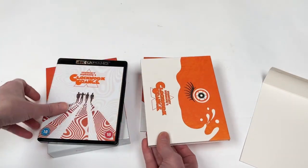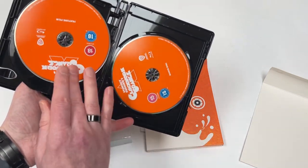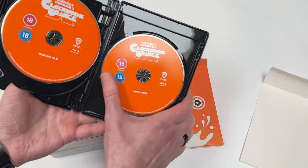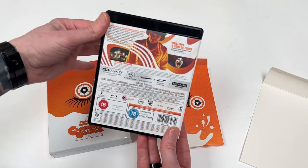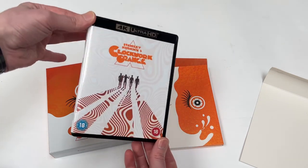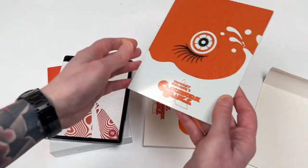Booklet, nice wee envelope, three discs I think. So we get the film on 4K, film on Blu-ray, and then a bonus disc which I think includes the incredible Stanley Kubrick: A Life in Pictures documentary — yes, it does — which is exceptional. I think that is in the box set, but it's really great to see it on one of the standalone releases as well.